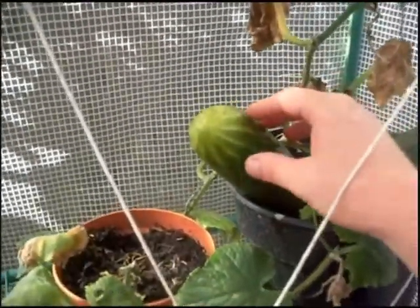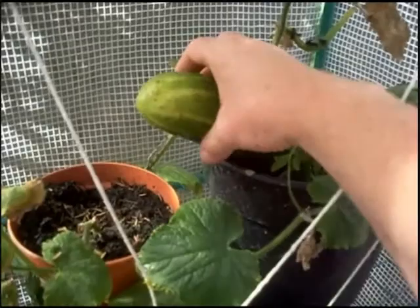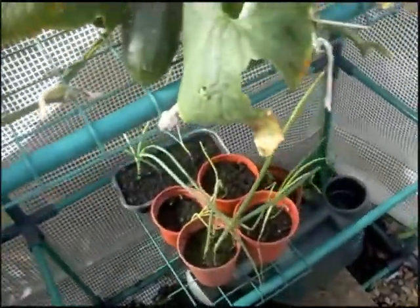And of course the cucumbers, really come on nicely. I juice most of these to be honest — just pick them and juice them with some celery and have that as a kind of morning health drink.